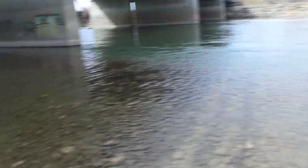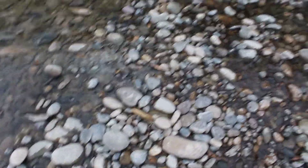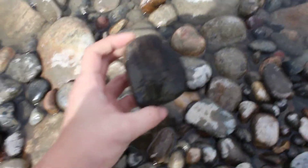Hey everybody, I am out today looking for stuff down by the river. Normally I'm always looking for rocks, so that's not news at all. But today I'm actually looking for rocks and wood. Oh my gosh, that's funny. Well, there's some wood — not the type I was looking for, but I will definitely still take it. Nice chunk of petrified wood.